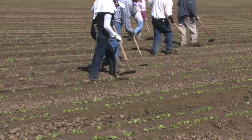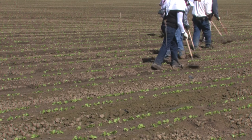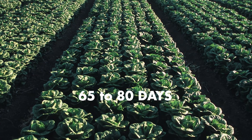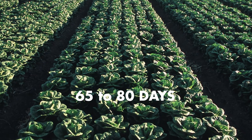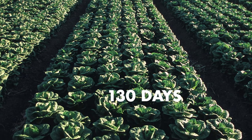Growers often thin the density of growing plants, leaving approximately 6 to 12 inches between plants to allow them to grow and expand. Thinning reduces plant disease caused by overcrowding. Planting to harvest takes 65 to 80 days for mid-summer plantings and as long as 130 days for late fall or winter plantings.